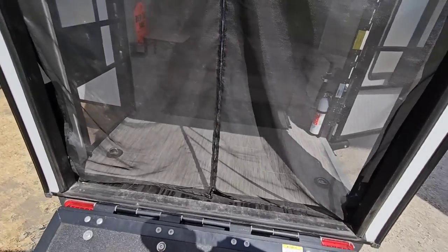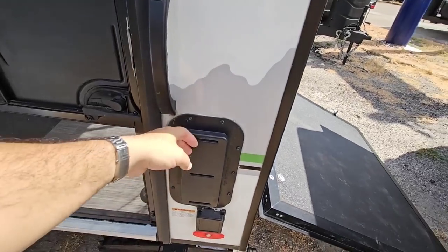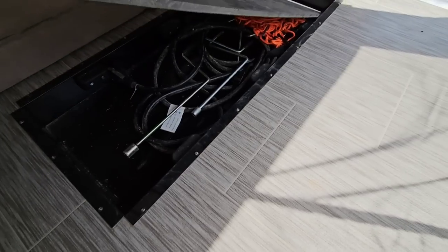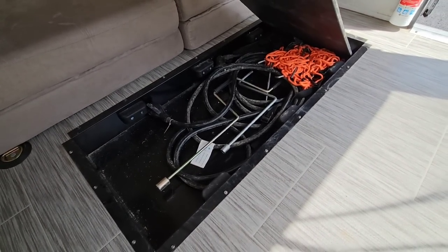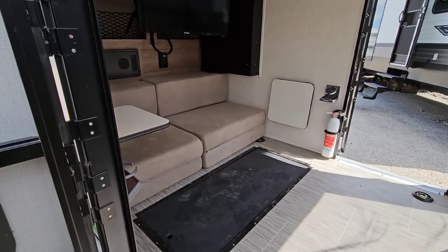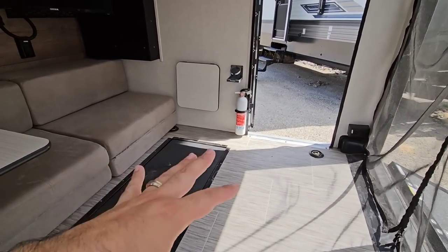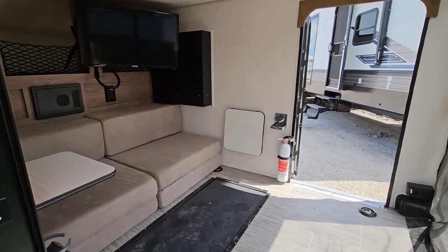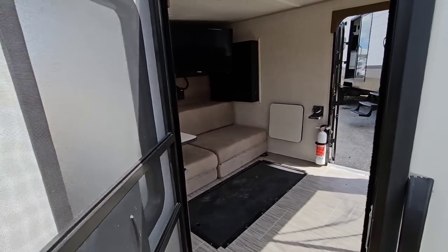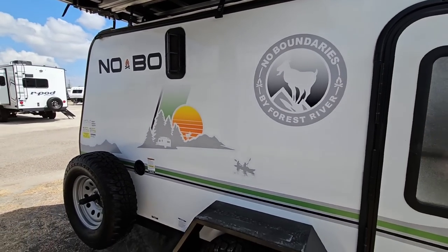There's all LED lighting, a Winegard Air 360 antenna up top, cross ventilation, and a 30-amp connection because this unit has a full-size air conditioner. There's also in-floor storage for tools and accessories. As a toy hauler, think about mountain biking trips, skiing, or even cross-country travel where you need a cargo trailer for luggage but also want a cool place to sleep or camp at a truck stop if needed.